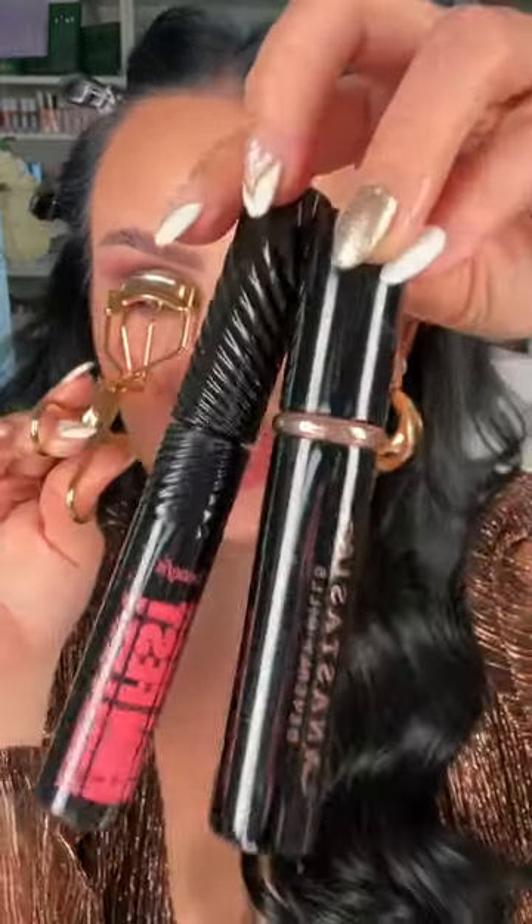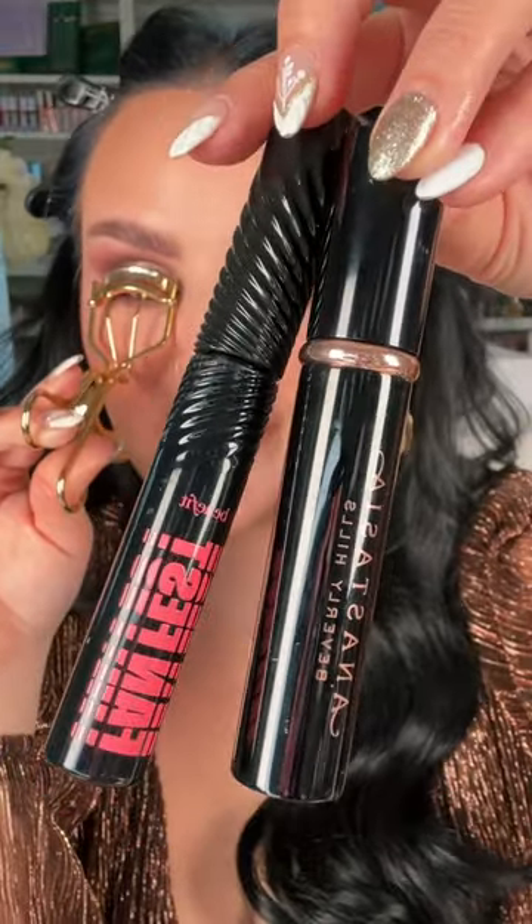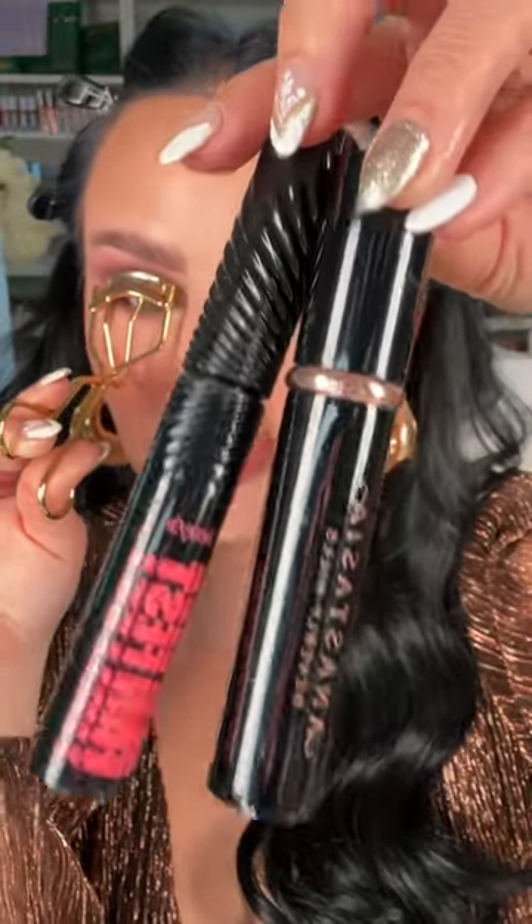Eyeliner of the Year: Rare Beauty. Wicked pigmented, creamy, and long-lasting. Mascara of the Year — couldn't choose just one: Benefit Fan Fest and ABH Lash Sculpt. So, so good.